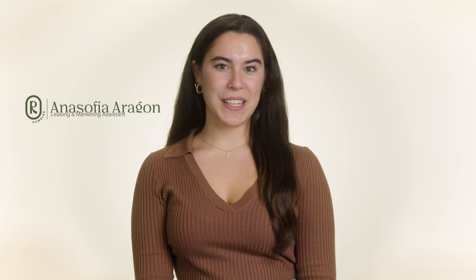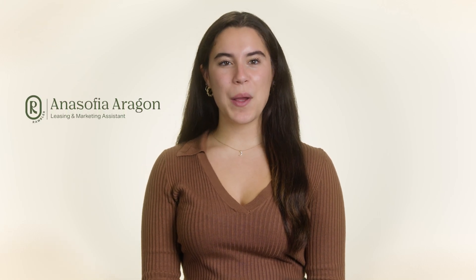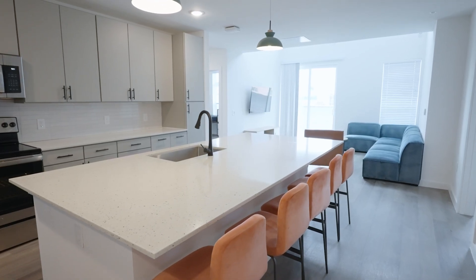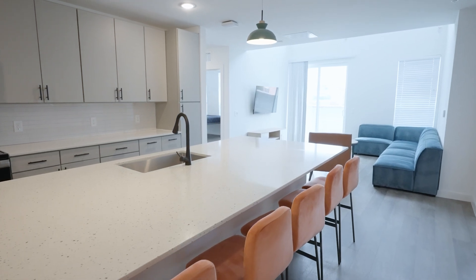I'm Anna-Sophia, a leasing and marketing assistant with Rambler, and today I'm so excited to show you the Oasis Floor Plan. Welcome to the Oasis, Rambler's largest six-bedroom, six-bathroom penthouse unit.